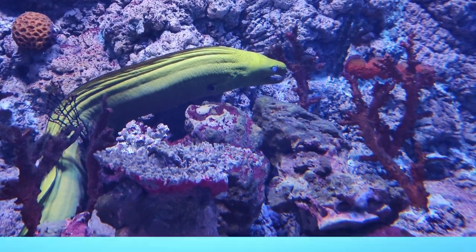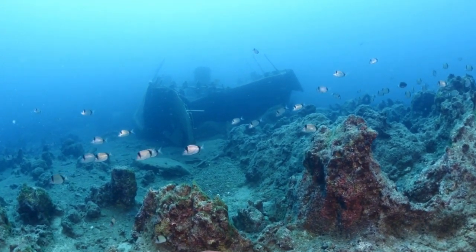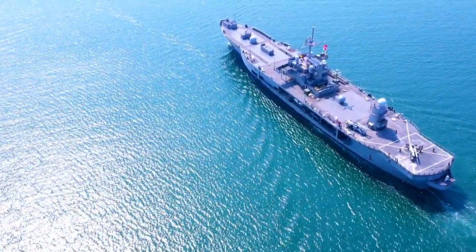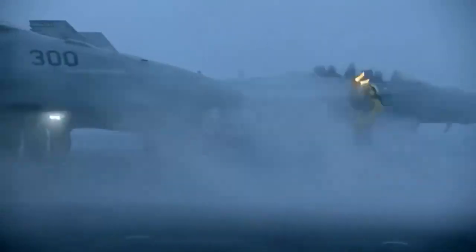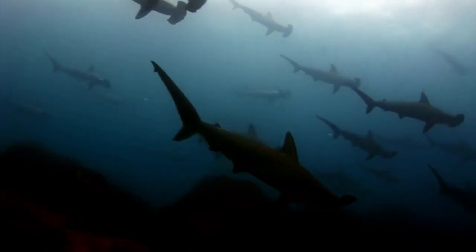Firstly, sailor fish provide critical support in maintaining the overall operational readiness of the carrier. These agile and versatile creatures perform essential tasks such as clearing the carrier's hull from algae and other marine growth, ensuring the vessel's maximum speed and maneuverability. By keeping the hull clean, sailor fish help reduce drag, which improves fuel efficiency and enhances the carrier's range and endurance.